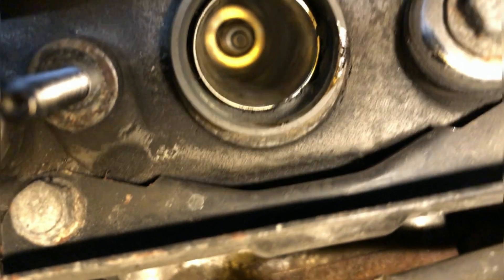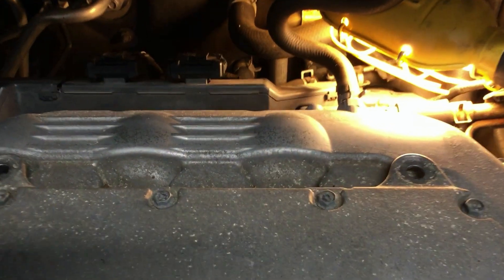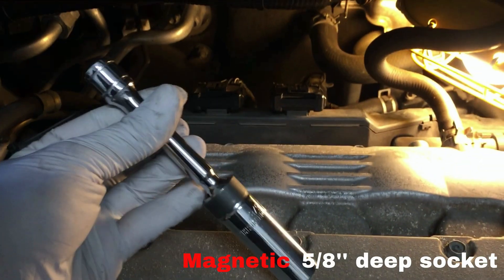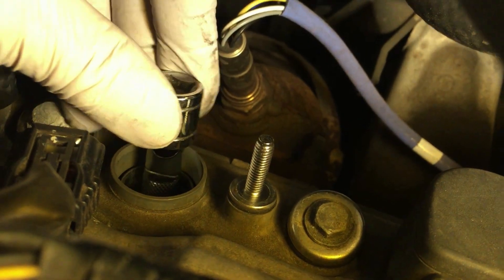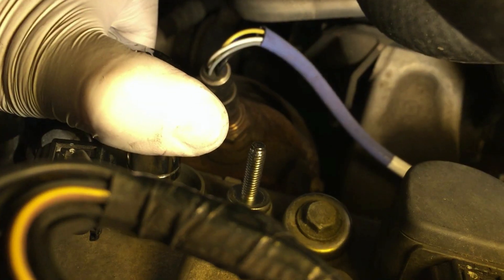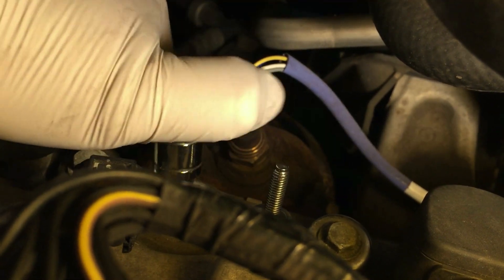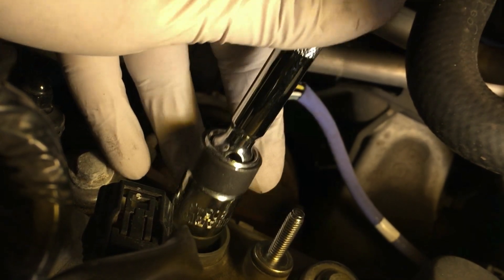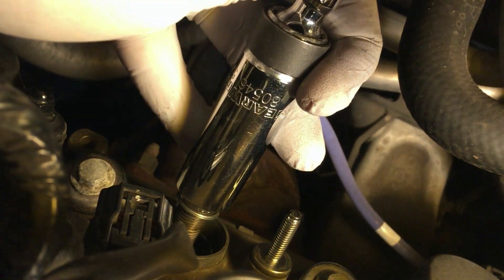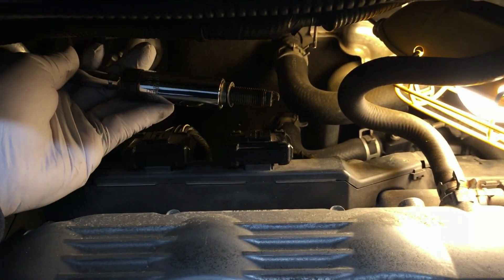If this is the first time you take out a spark plug, you may practice with a cylinder in the front. Cylinder number 2 on this engine is in the back and harder to access. But with a spark plug socket and a ratchet, it is not that difficult to take it out. Now the problematic spark plug is out. You may see signs of carbon deposits. Putting that aside, we need a replacement.